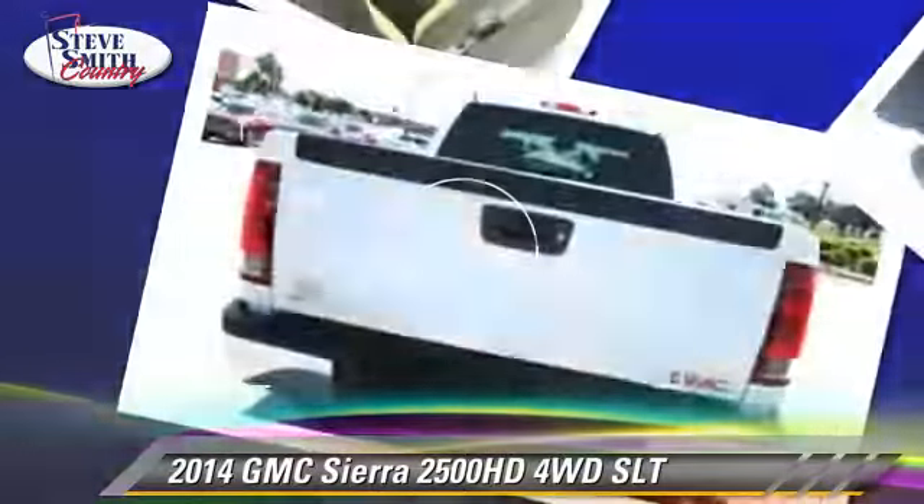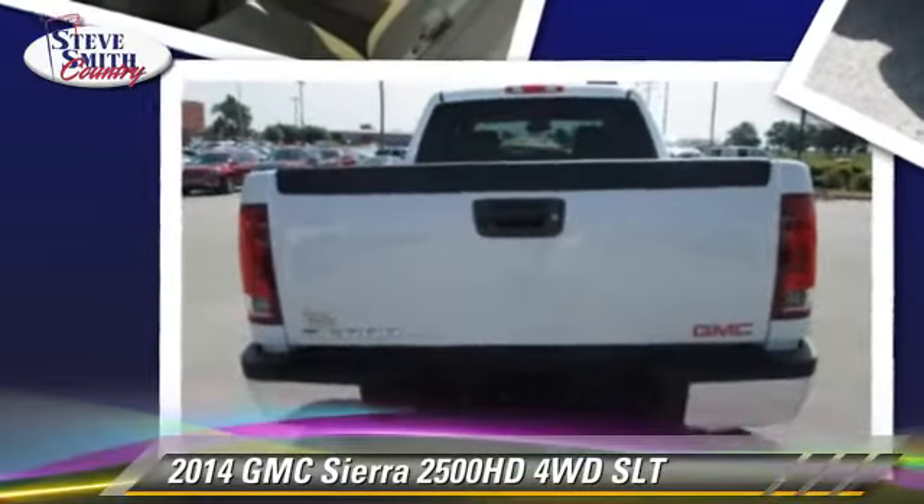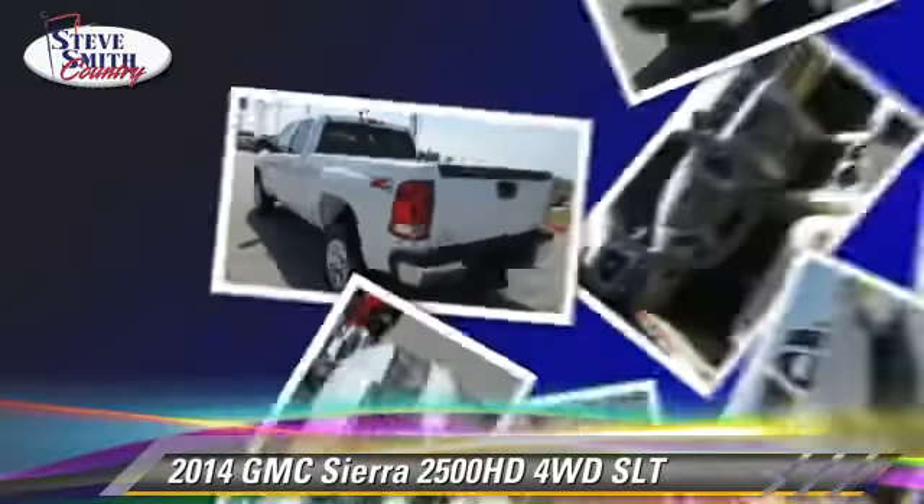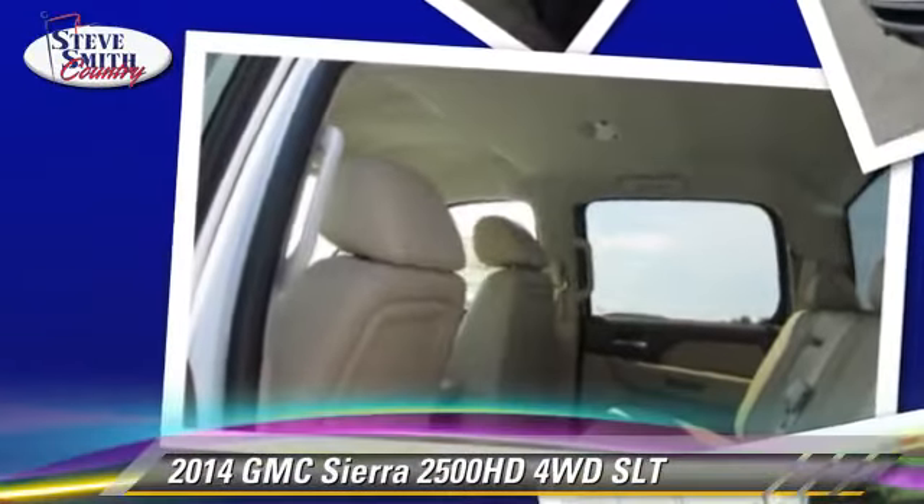Safety features include traction control, four-wheel ABS, and stability control. Comfort and convenience features include leather seats, heated seats, and Bluetooth wireless.